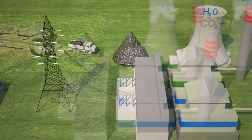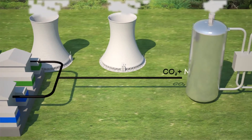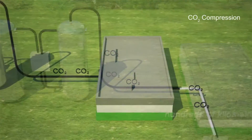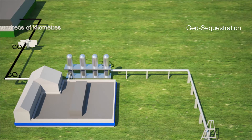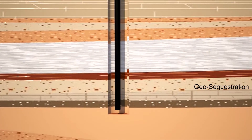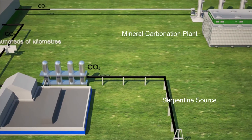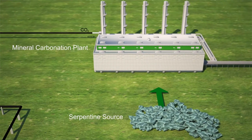One of our aims is to actually use this in building products like bricks, pavers, or even plasterboard. When coal is burnt to generate electricity, CO2 gas is released into the atmosphere. New technology enables the CO2 to be captured and compressed. One approach is to inject the CO2 into underground rock formations.